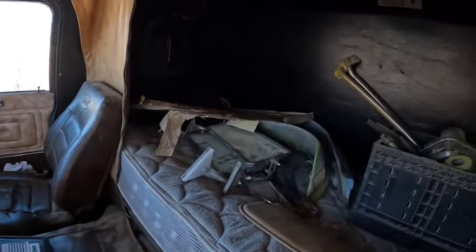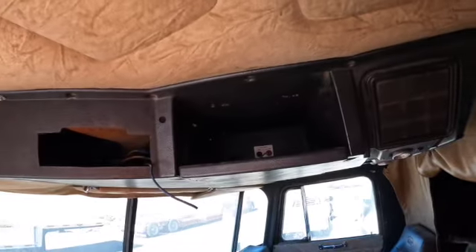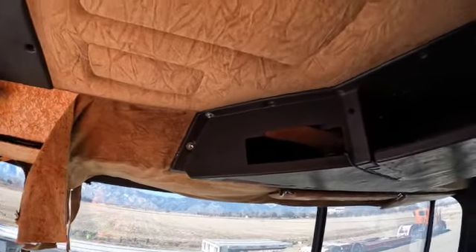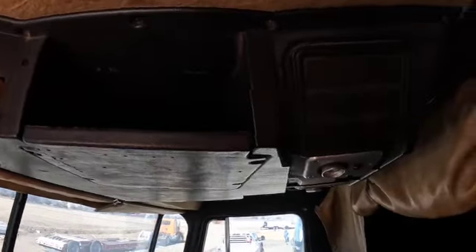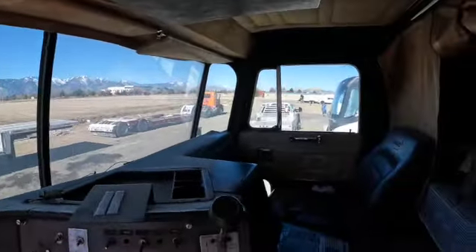Definitely going to need some new seats — I think that one's had its fair share of use. Going to need a new mattress and interior, radio, CB, new headliners, new speakers. The windshield definitely has to be replaced — it's got some cracks in there.